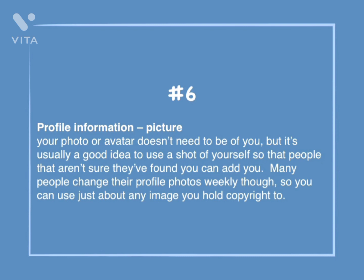Number 6: Profile information — picture. Your profile or avatar doesn't need to be of you, but it's usually a good idea to use a shot of yourself so that people who aren't sure they've found you can add you. Many people change their profile photos weekly, so you can use just about any image you hold copyright to.